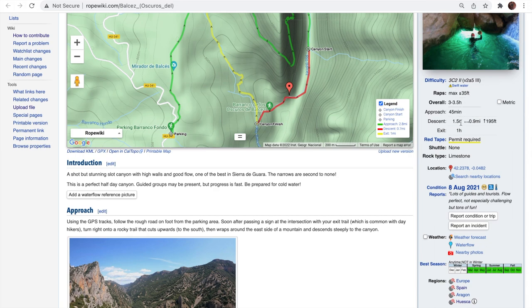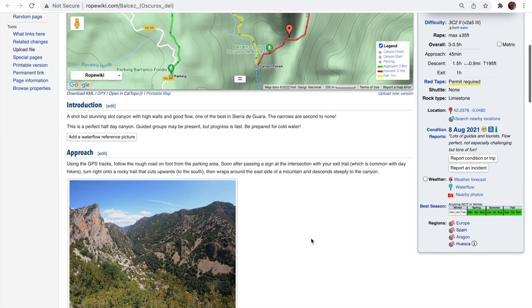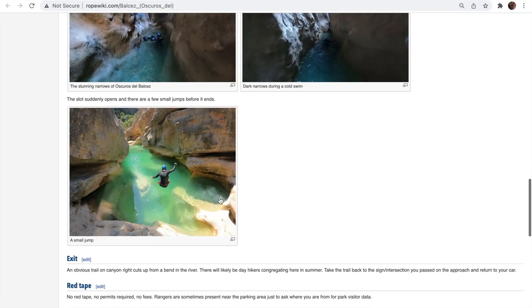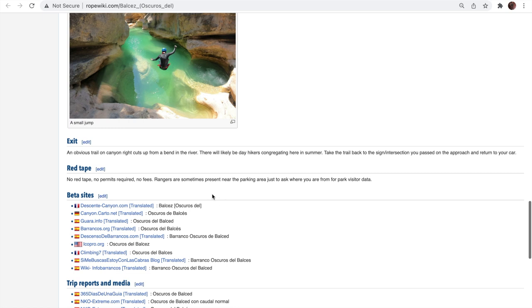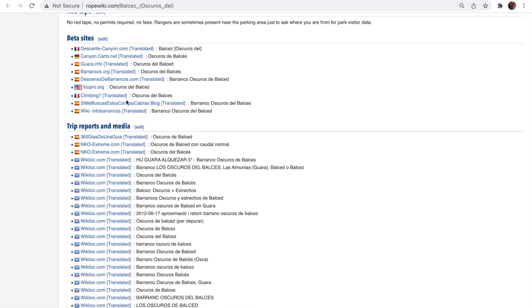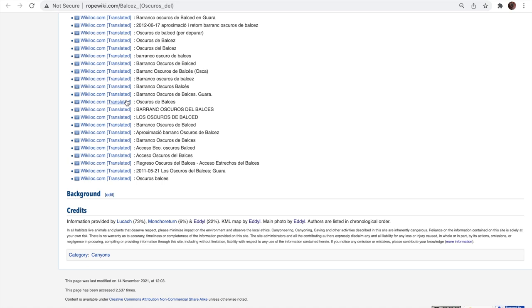As we scroll down the page, you can see everything, like the number of rappels, the time, the length of the biggest rappel. It'll describe the approach, hopefully give photos of the descent, and then the exit. You can also see beta from other sites at the bottom of the page. Rope Wiki is excellent for planning your canyoneering trip.